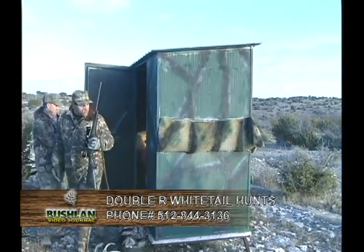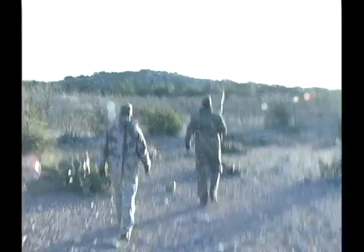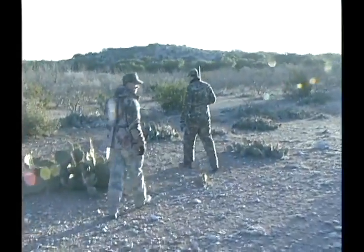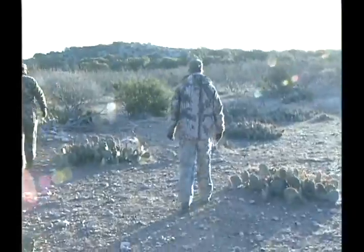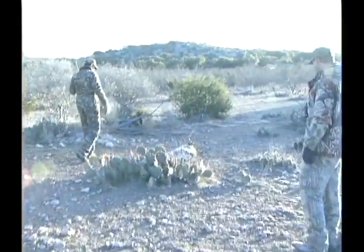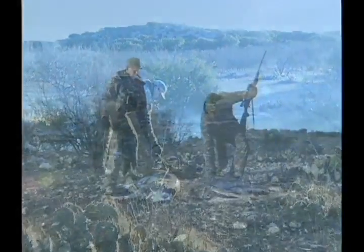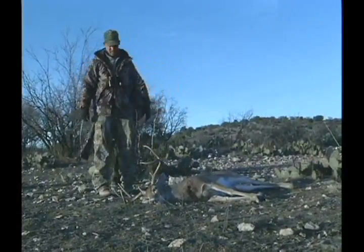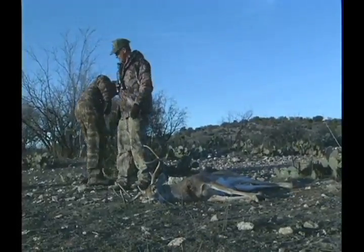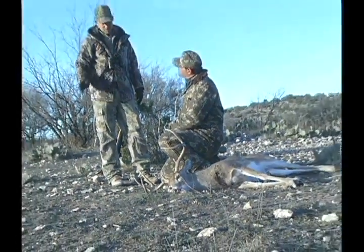These blinds are incredible, I'll tell you. They're comfortable, they're safe, they're good to shoot out of. He's an old buck. Perfect. They rep wind usually. This is a second rut — even through the end of the season.